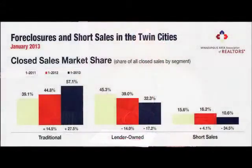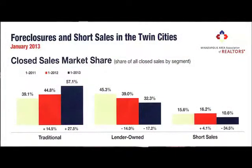The next few charts I want to show you is what's going on from our short sale and foreclosure report. In traditional home sales, in 2011 39% of the sales were traditional, then it increased in 2012 to 45%, and now in January 2013 it's 57%. Lender-owned properties back in 2011 were at 45% and now it's dropped to only 32%. In the short sale area, we were at 15 to 16% for 2011 and 2012, and this year we're down to 10%. So more traditional sellers are able to sell and we're having fewer bank-owned properties in the market.